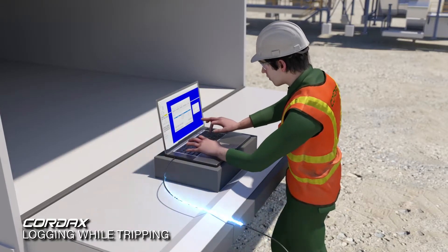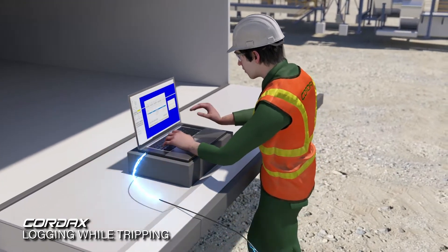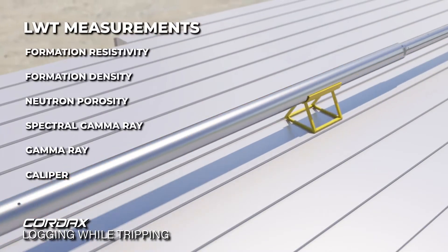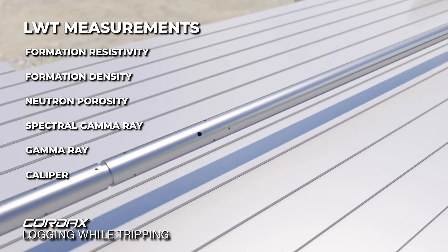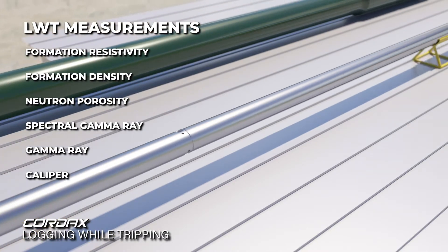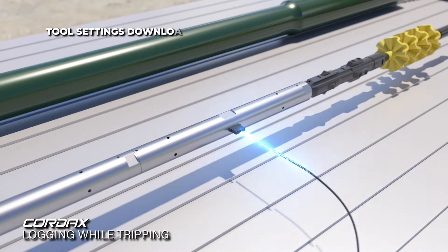The Cordax logging engineer programs the LWT logging tools on surface prior to deployment. The suite includes resistivity, formation density, neutron porosity, spectral gamma ray, and gamma ray. The tools, settings, and logging parameters are downloaded to tool memory.